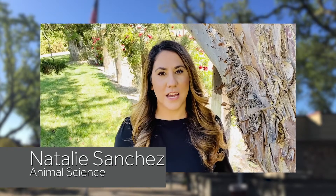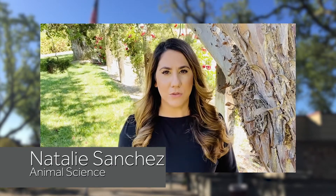My name is Natalie Sanchez. I am the Agricultural Instructor Teacher at Vintage High School. I would like to introduce to you my Student Achievement Award winner, Stephen Cole.